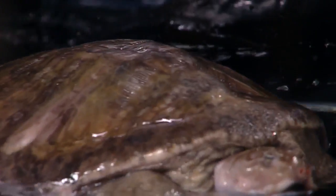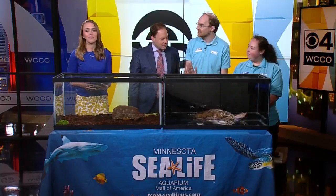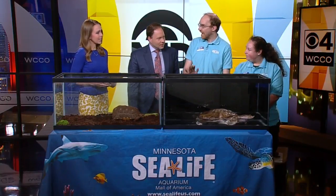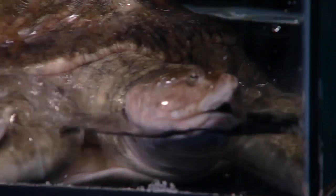They both have mouths and they know how to use them! But yeah, this one is really amazing. It will use that nose to kind of stick it out of the mud, hide a little bit, and then it will snatch some insects or flies. So it kind of ambushes its prey that way. Imagine that guy underneath your feet.